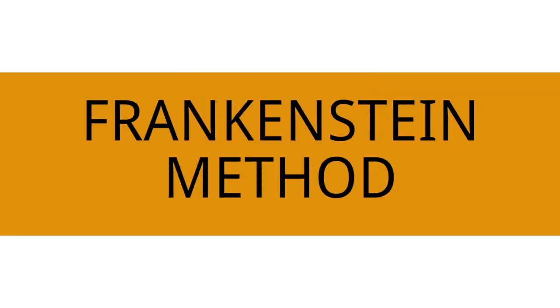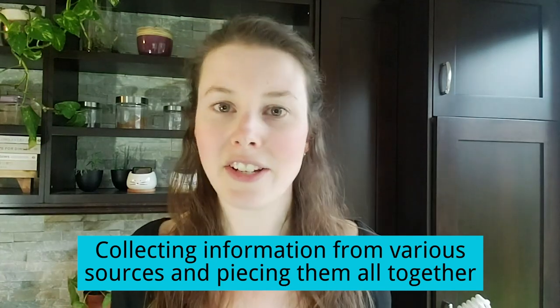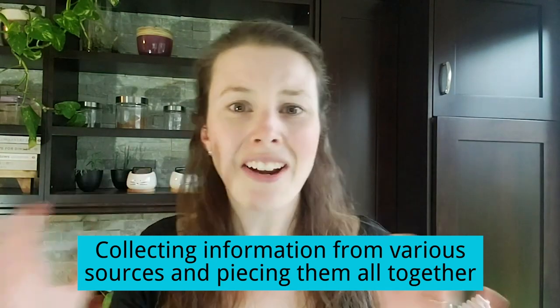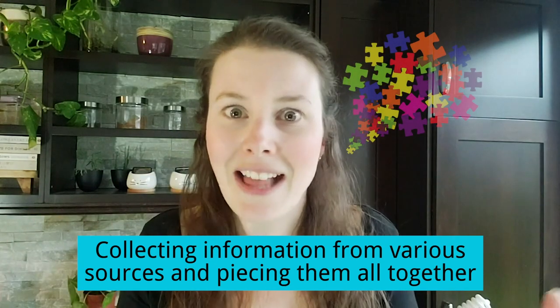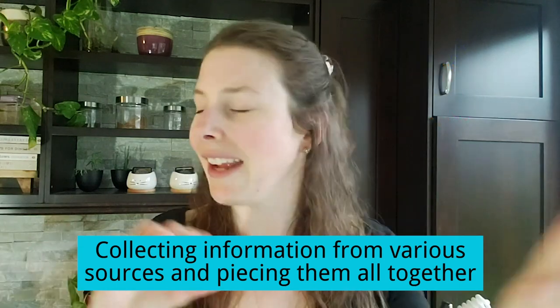Let me explain what those two things are. The Frankenstein method means that aspiring actuaries collect tons of information, tidbits of wisdom and advice from all over the internet. It comes from a wide range of different sources and they kind of fit it all together into some sort of jigsaw puzzle — a whole bunch of different pieces that came from a whole bunch of different places, and they all kind of fit together but not really.